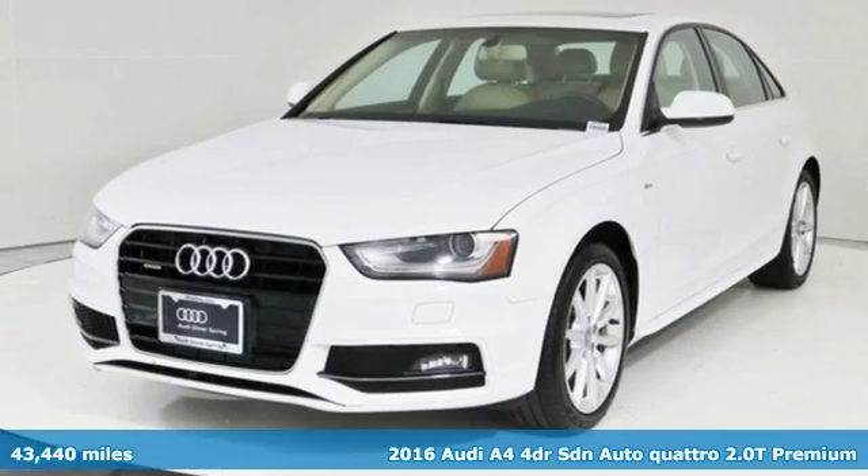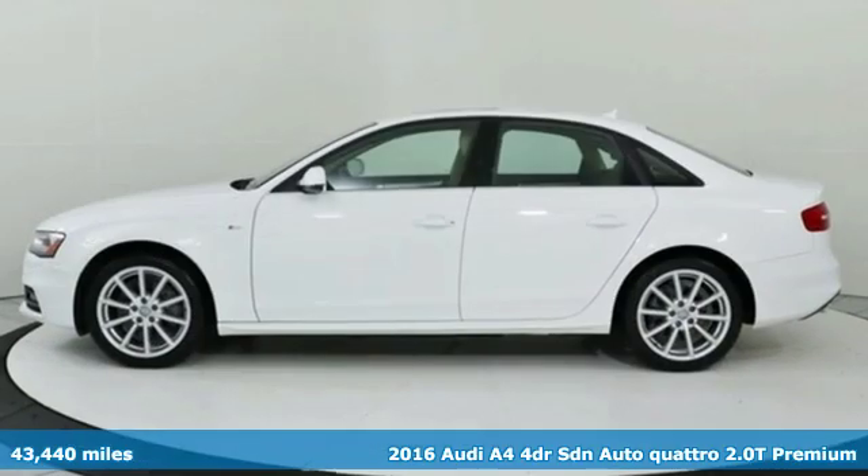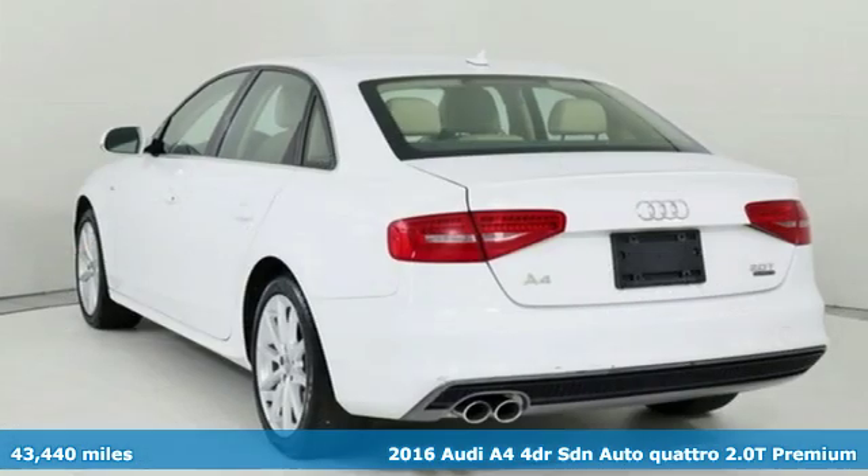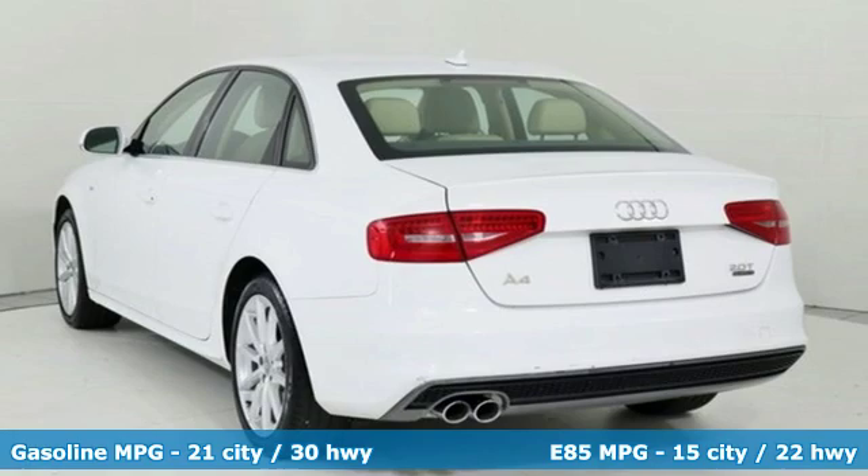Here's a 2016 Audi A4. Drivers with high expectations will relish driving this amazing A4. And with features like these, every drive's a pleasure.